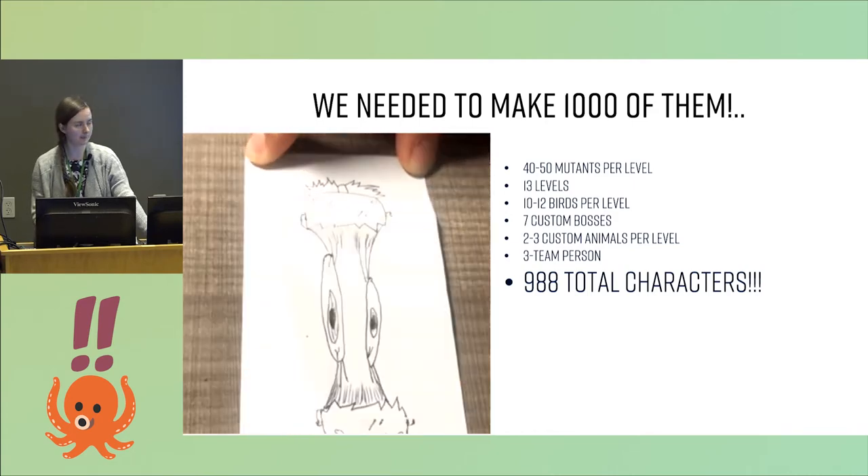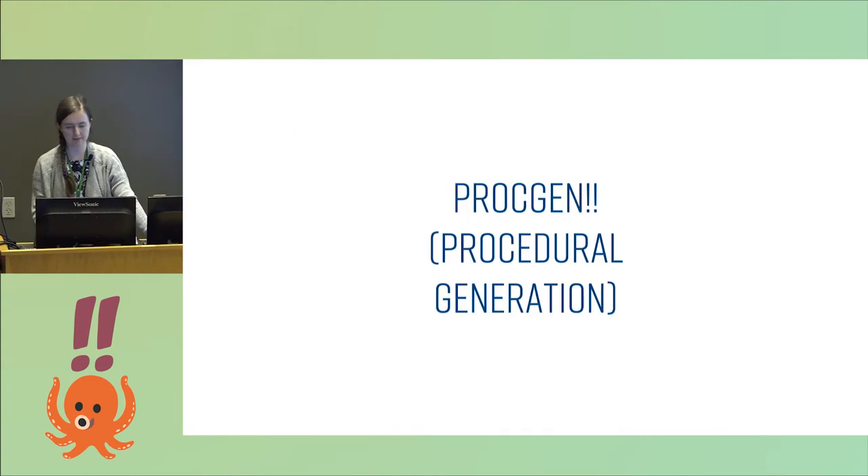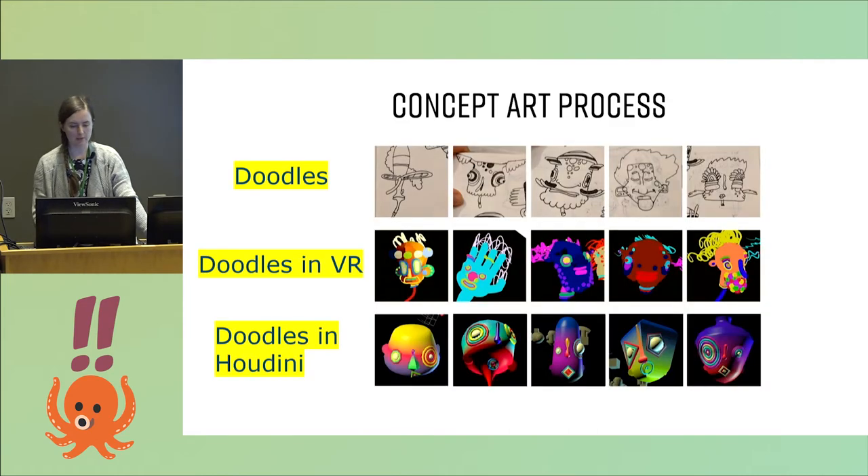We decided that computer magic will save us — procedural generation. Computers are great at generating things. So we started in a very traditional way with the concept art process: doodling on paper, then doodles in VR, and then we started to make the first generative sketches in Houdini, which basically consisted of combining primitives according to certain rules.